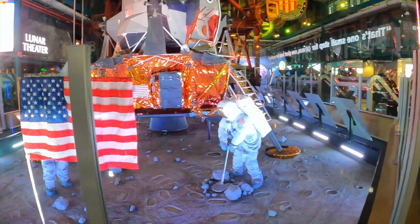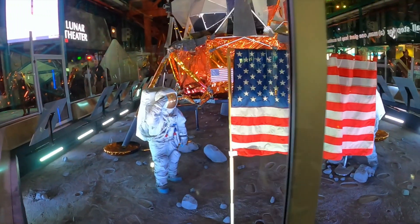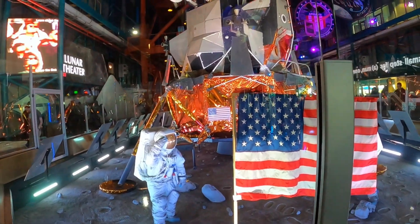Ladies and gentlemen, may I have your attention please. The next presentation in the Lunar Theater will begin in three minutes.